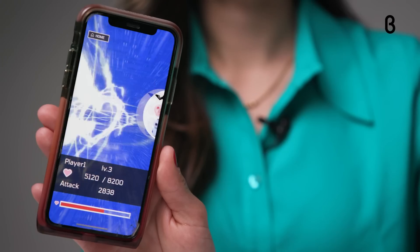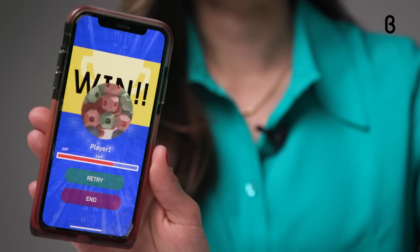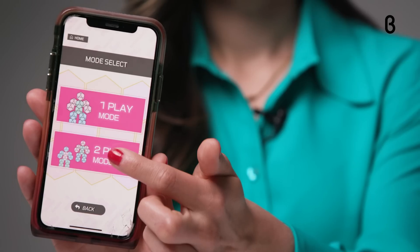And if your Placo stacks up, it'll reign supreme. Keep the battle going and level up as you advance through the app simulation. And if you're feeling extra competitive, grab a friend, build your own structures, and battle each other with the two-player mode in the app.